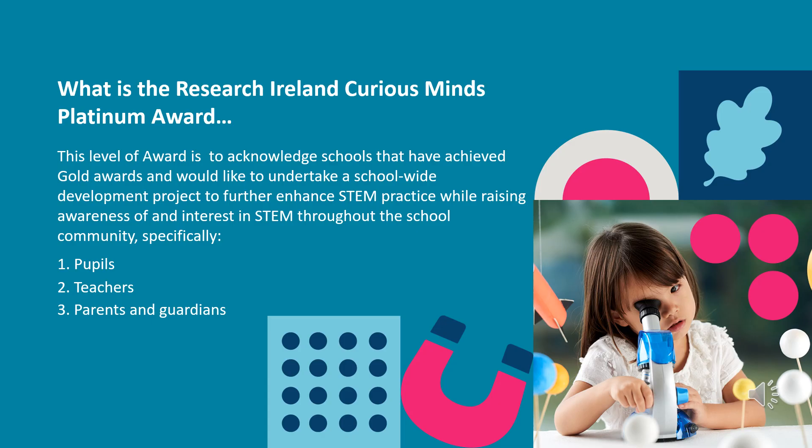Let's start with a bit of background. The Platinum Curious Minds Award started as the badge of STEM Excellence. This level of award is to acknowledge schools that have achieved Gold Awards and would like to undertake a school-wide development project to further enhance STEM practice, while raising awareness of and interest in STEM throughout the school community, specifically among pupils, teachers, parents and guardians.